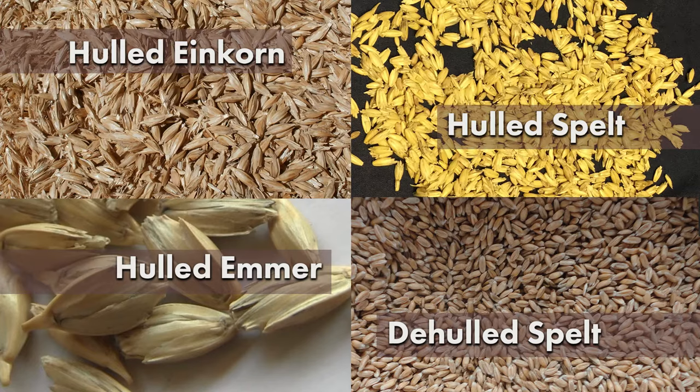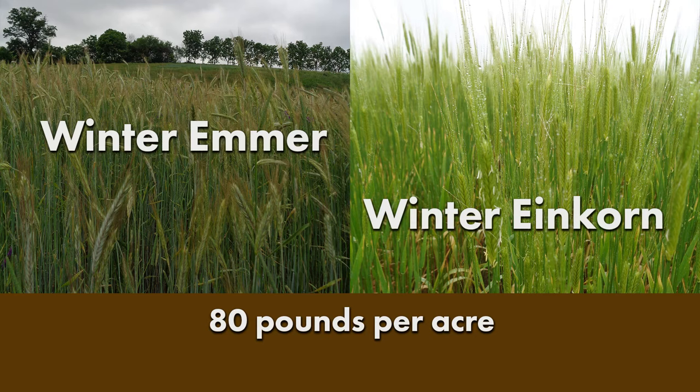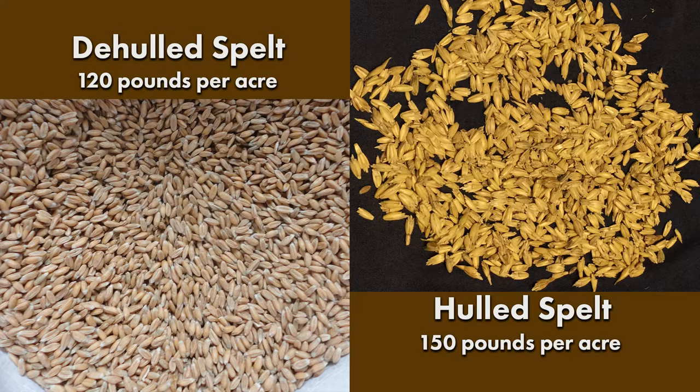Spelt can be planted in or out of the hull. Research trials have shown a rate of 100 pounds per acre to be suitable for spring emmer and einkorn. Research is needed to determine rates for winter emmer and einkorn, although farmer experience suggests that even lower planting rates, such as 80 pounds per acre or lower, may be used. Spelt planting rates depend on whether it is planted in or out of the hull. For example, in Pennsylvania, farmers plant spelt at about 120 pounds per acre out of the hull, and at about 150 pounds per acre when in the hull.